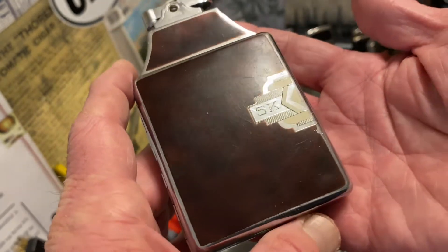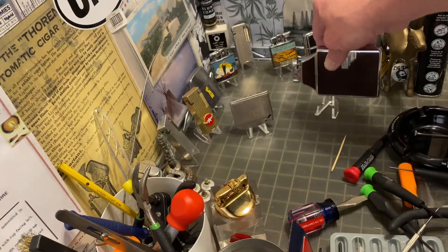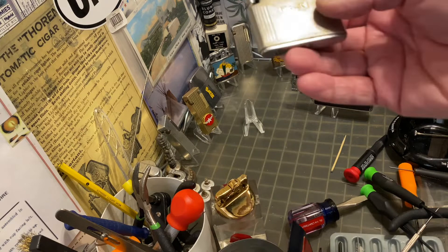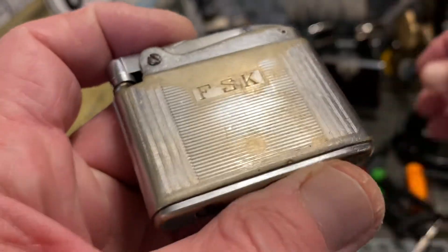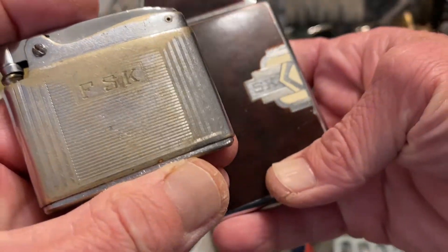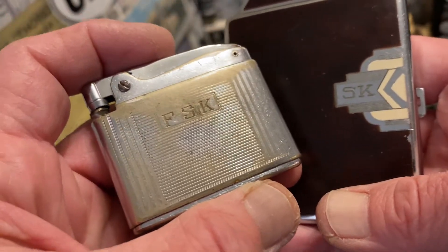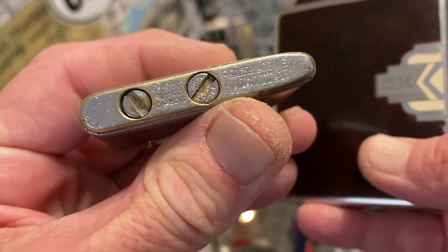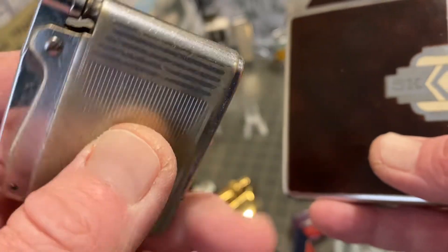This nice enameled monogram panel features the initials SK, and then this very worn Ronson Adonis automatic petrol lighter has the initials FSK. So perhaps someone with a last name starting in K and then their significant other with similar initials.